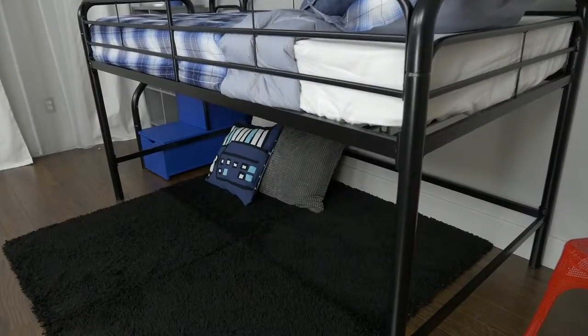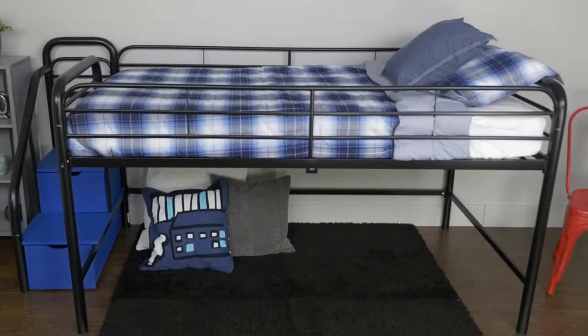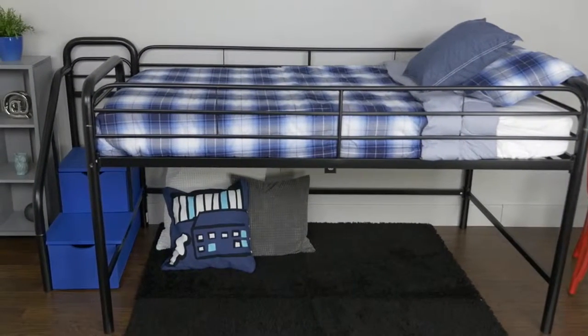The space-saving design of the loft bed frees up space below, increases fun time in the bedroom by day, and delivers comfortable sleep at night.